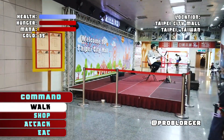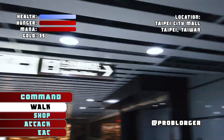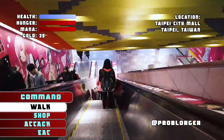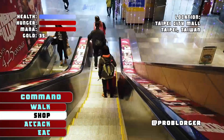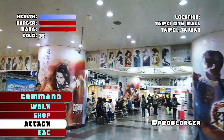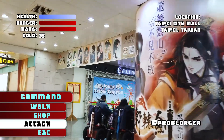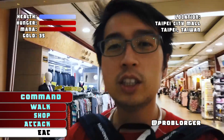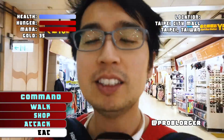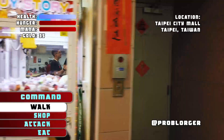Welcome to another episode of First Person Shopper, FPS, brought to you by Blorek.org. I'm at ProBlogger Dan, and in today's episode we'll be going to Taipei's Underground Mall, Taipei City Mall. I've nicknamed this place Taipei's One Mile Mall, because if you take an entire lap underground, it's one mile long.